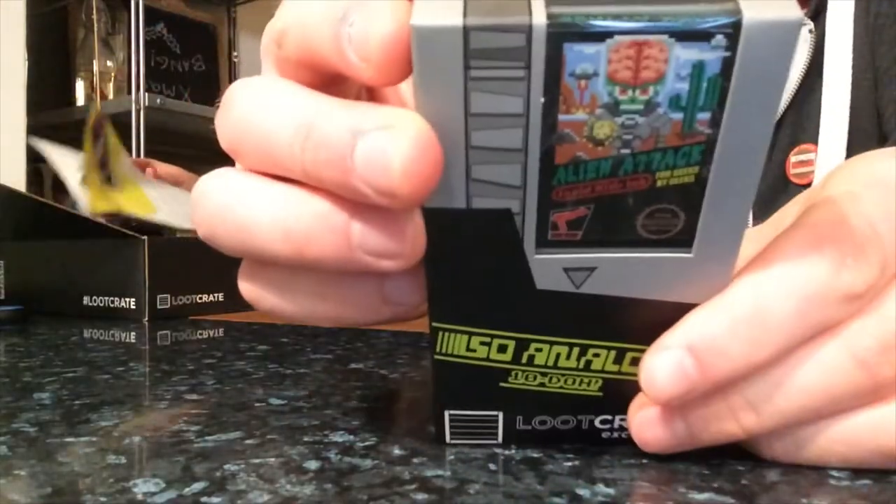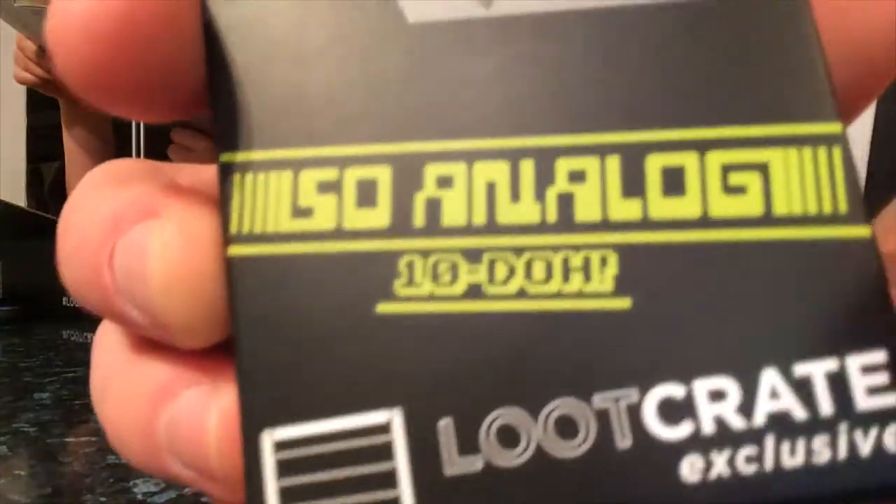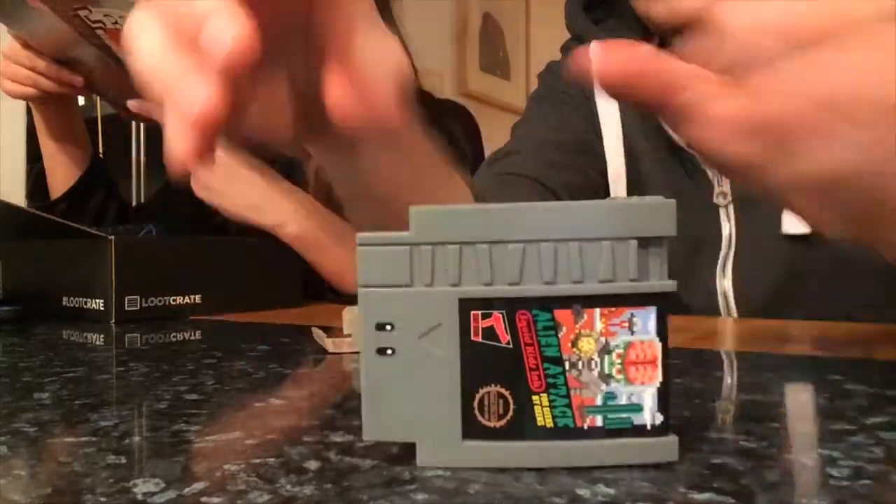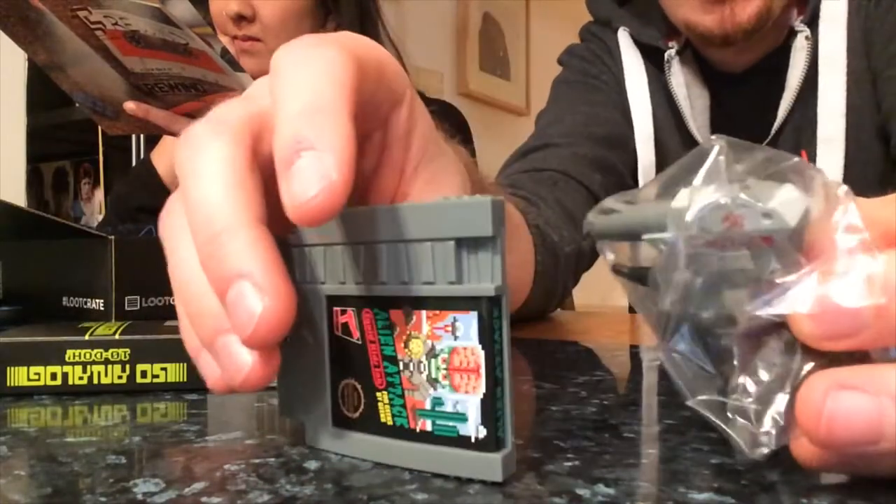What are we looking at next? I'm not sure what that is. It looks like a game cartridge but I'm guessing it's not actually a game cartridge. It says exclusive - Tendoe figures! They're retro. Oh, Tendoe - Nintendo! So this is like a game cartridge, but I'm guessing you assemble it into some kind of figure. Yeah, it's got little bits.